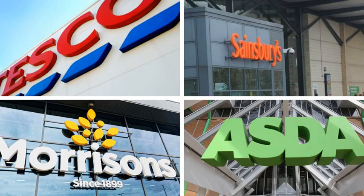Which? collected the data by monitoring online pricing, meaning that only shops selling all of the branded items online were included in the ranking: Asda, Morrison's, Ocado, Sainsbury's, Tesco, and Waitrose.